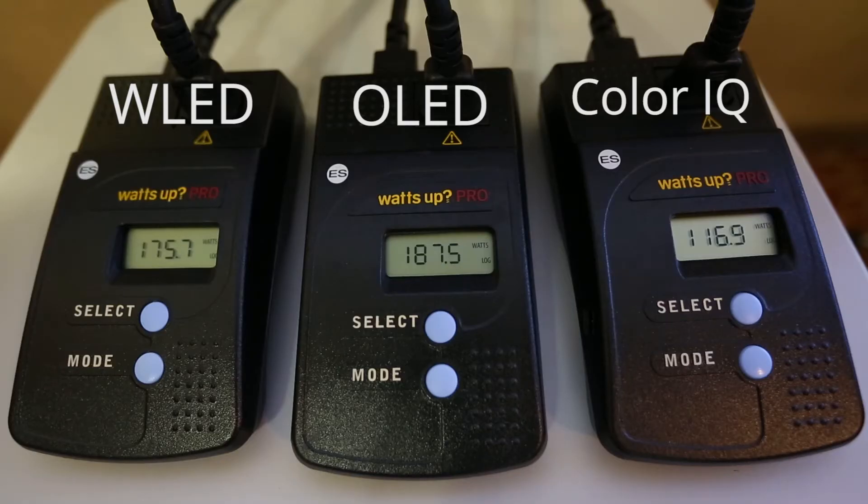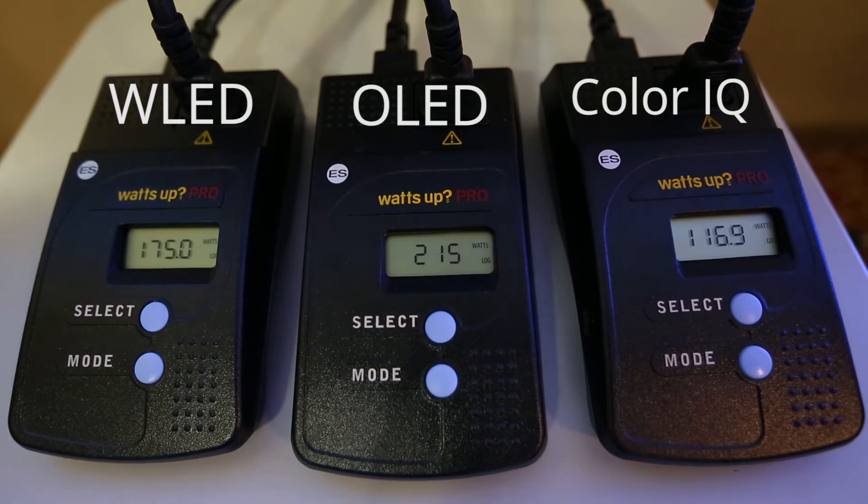Third, it reduces the energy footprint of the television or the monitor by as much as 30 percent as well. So there's a much lower lifetime cost of operation there.